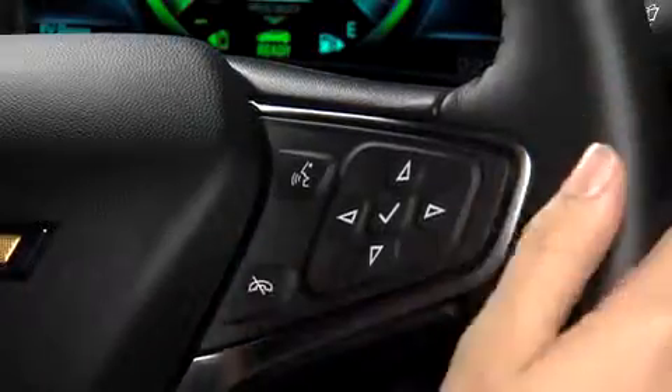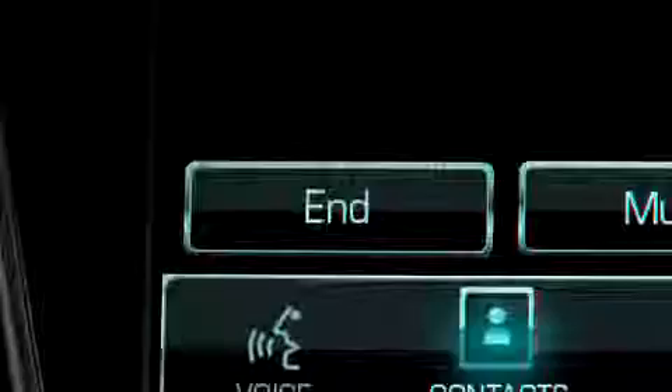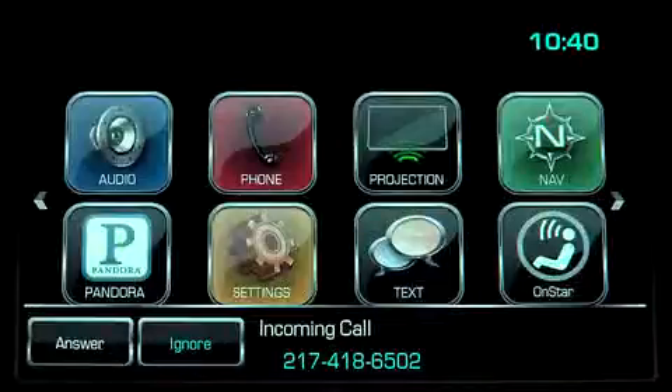Press the end call button on the steering wheel to end a call or to reject an incoming call. You can also tap the End button or the Ignore Call button on the touch screen to perform the same function.